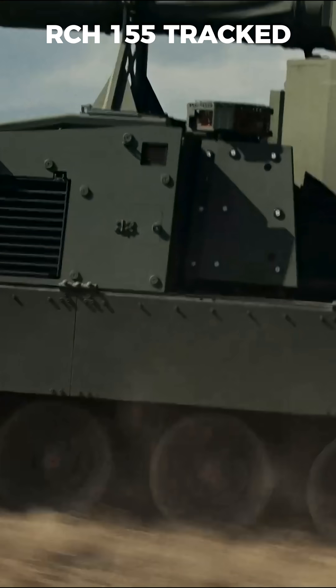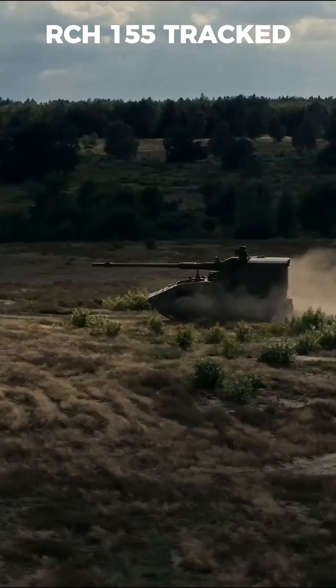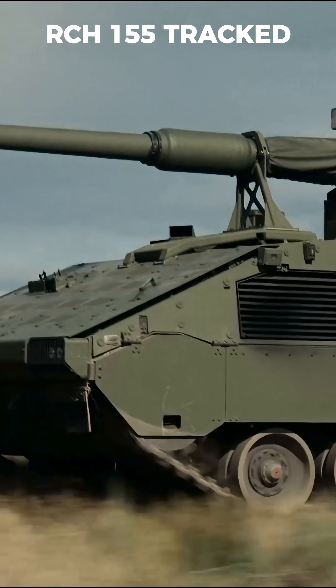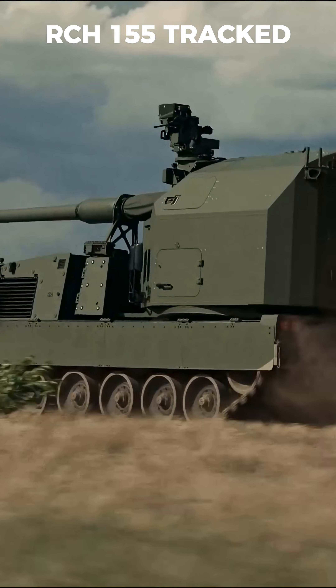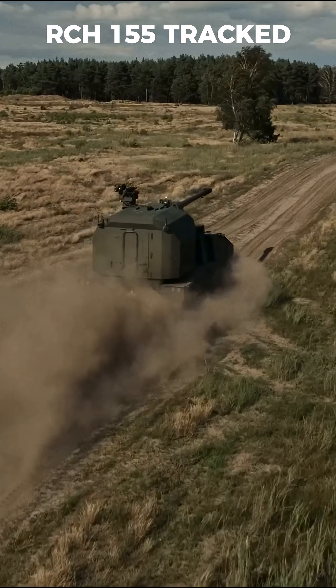This is Germany's RCH-155 Tracht, one of the most advanced artillery systems in the world. It combines a 155mm NATO standard L-52 gun with a fully armored boxer-tracked chassis.